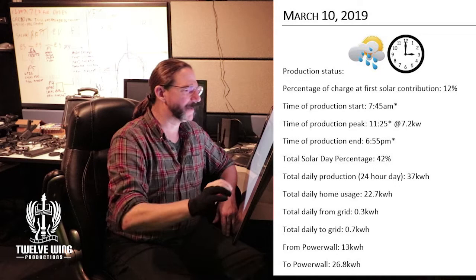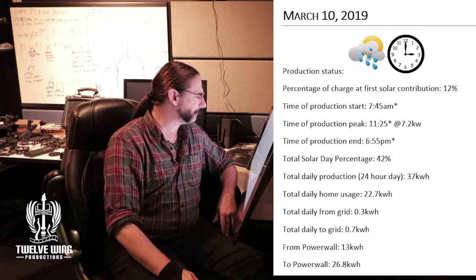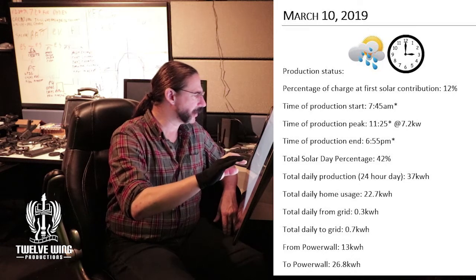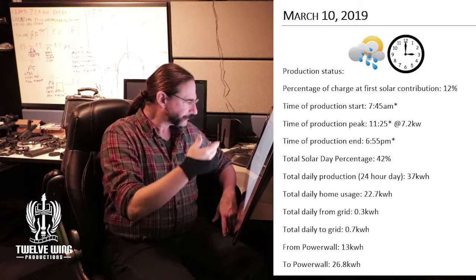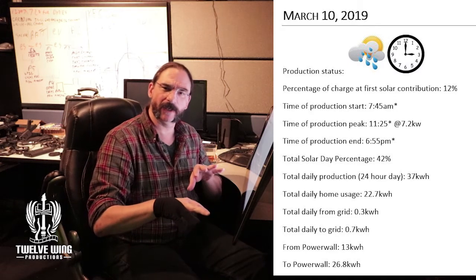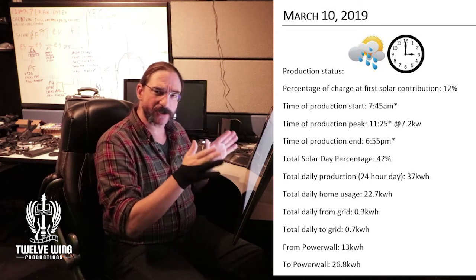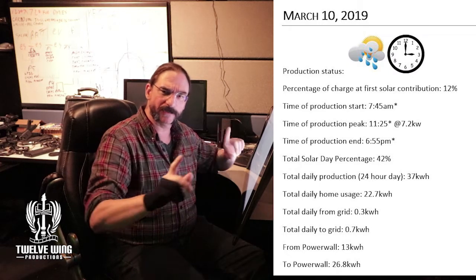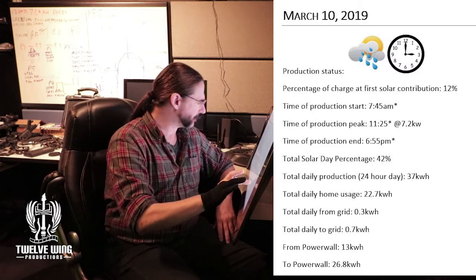On the 10th we started the day at 12%, and did a little better — 37 kilowatt-hours is pretty good. Now, one thing to pay attention to on the 10th for those pulling these numbers into your own data sheets: you'll have to be careful. This is daylight savings time, so this represents a shift in time. If you've been tracking your day lengths by the hours, just note that everything has to be shifted over.